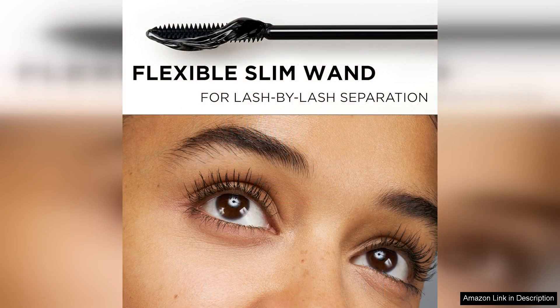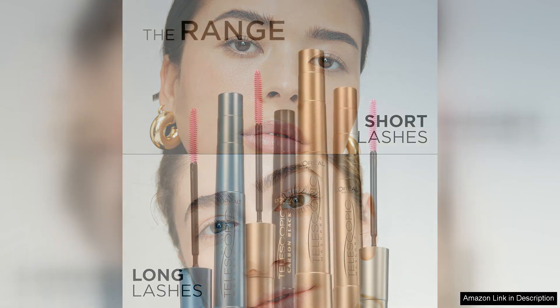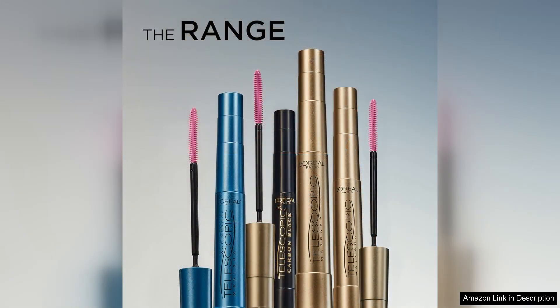The rich black pigment adds depth and intensity, making my eyes pop. Whether you're going for a natural look or a more dramatic effect, this mascara is versatile enough to achieve both. A couple of coats deliver an eye-catching result without looking overdone. In terms of removal, it comes off easily with a gentle makeup remover or micellar water, which is a plus for those with sensitive eyes.